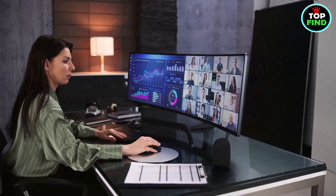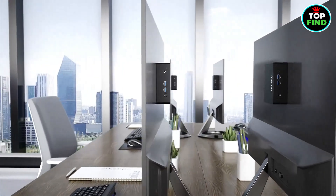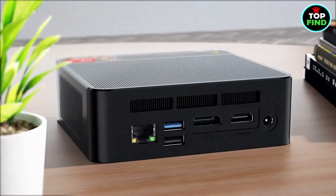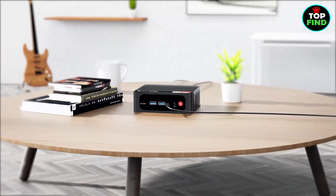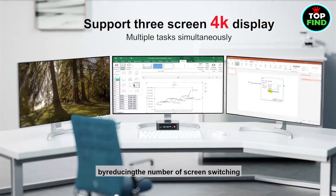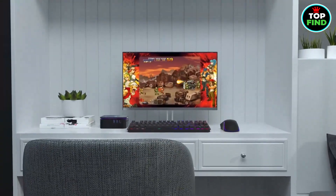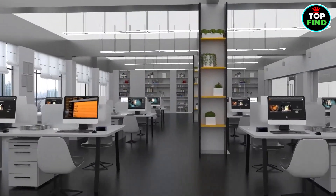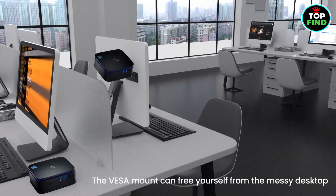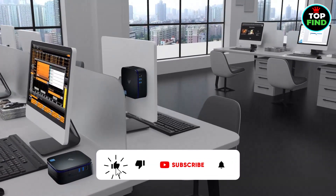Hello friends, in today's video we will talk about the best mini PCs of 2024, so stay with us. Mini PCs are the so-called heroes of the technology world — compact yet powerful, they handle web browsing, content creation, and even gaming with ease. These little powerhouses are not only convenient but also whisper quiet, making them the perfect personal computer for many.